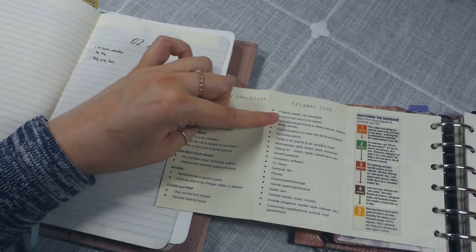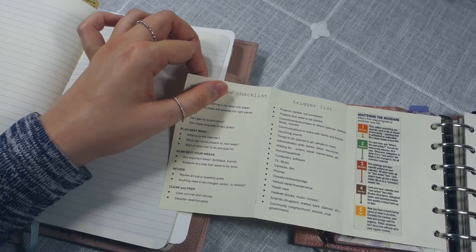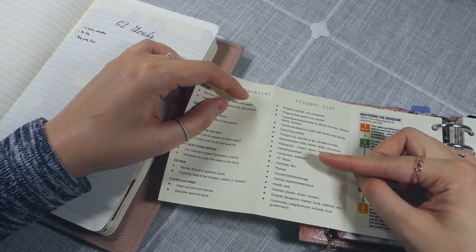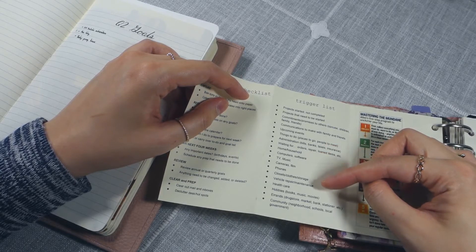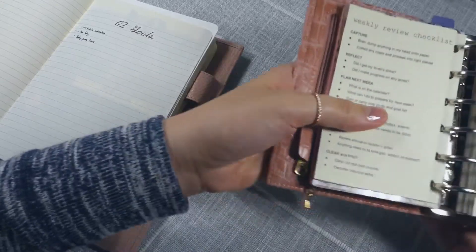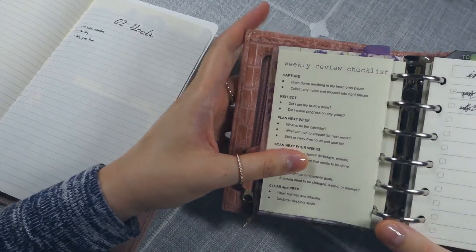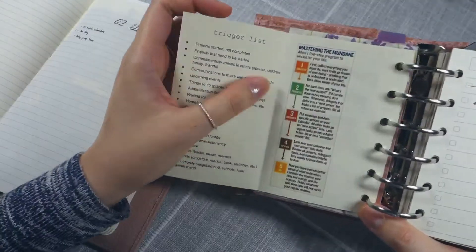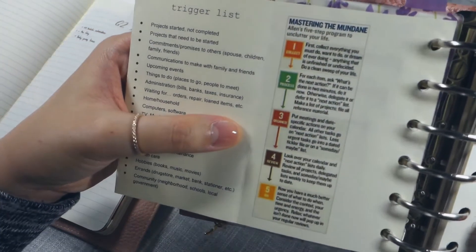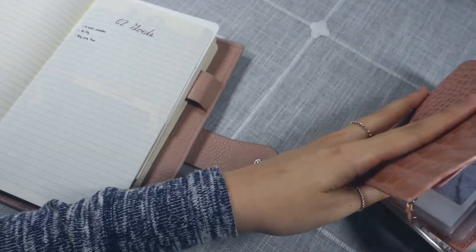The second part of my fold-out is the trigger list, just to make sure I didn't forget anything. Computer software — nope, I think we're good. Anything that comes up over the course of the week, I'll put on my inbox if it's not urgent. And the last part of my fold-out is a flowchart, which is good to have for reference. So that is my weekly review.